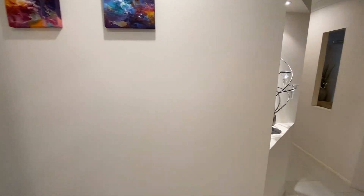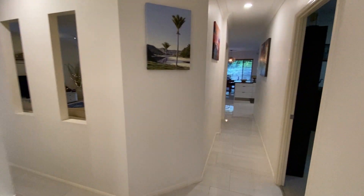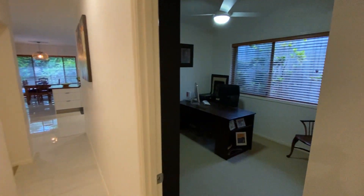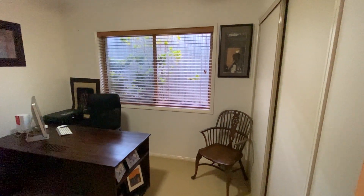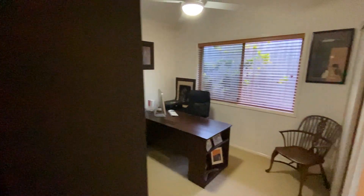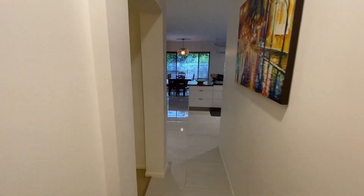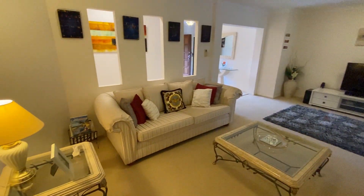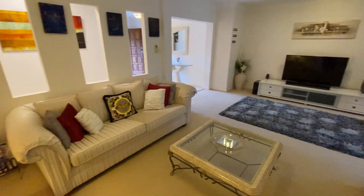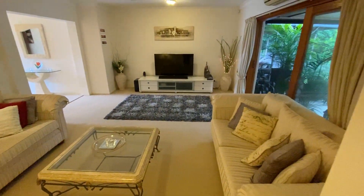As we come out of the laundry, we come back to the hallway. Going down the hallway, we come to another bedroom currently being used as a study — you can see how big the bedrooms are. Coming back towards the front door, we have the large formal lounge, a really good sized room, and then back towards the kitchen.